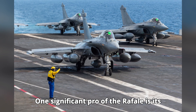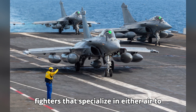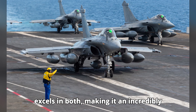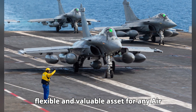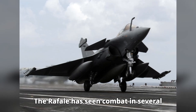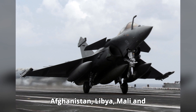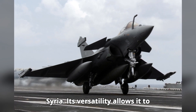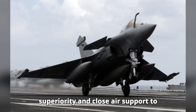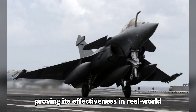One significant pro of the Rafale is its multi-role capability. Unlike many other fighters that specialize in either air-to-air or air-to-ground missions, the Rafale excels in both, making it an incredibly flexible and valuable asset for any air force. The Rafale has seen combat in several operations, including missions in Afghanistan, Libya, Mali, and Syria. Its versatility allows it to perform a wide range of tasks, from air superiority and close air support to reconnaissance and strike missions, proving its effectiveness in real-world scenarios.